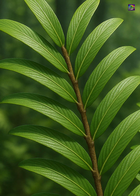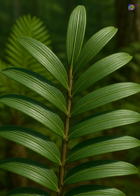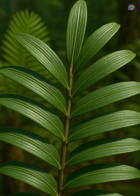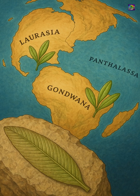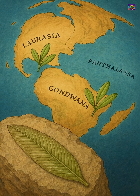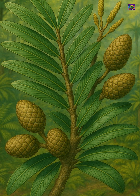The leaves were thick, parallel-veined, and could reach several centimetres in length, helping the plant capture sunlight in environments where competition for light was high. Fossils of Podosomites are found across both Gondwana and Laurasia, showing that this leaf type was a successful adaptation in many climates.